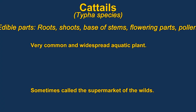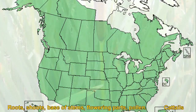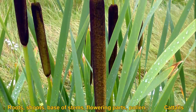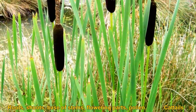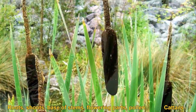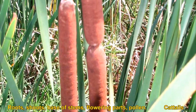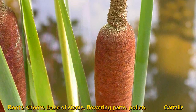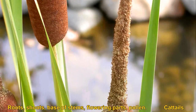Cattails are sometimes called the supermarket of the wild. They have very starchy roots. The bases of the stems are very good eating — you grab ahold of the plant and pull hard, and the white base of the stems is quite good. You can also eat the pollen. The flowering parts are edible before they emerge and can be cooked like corn on the cob — they actually have quite a pleasant taste.